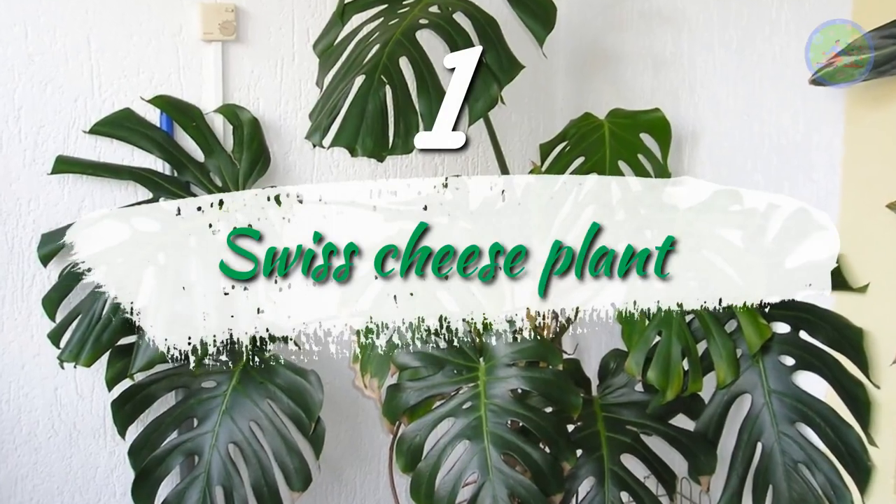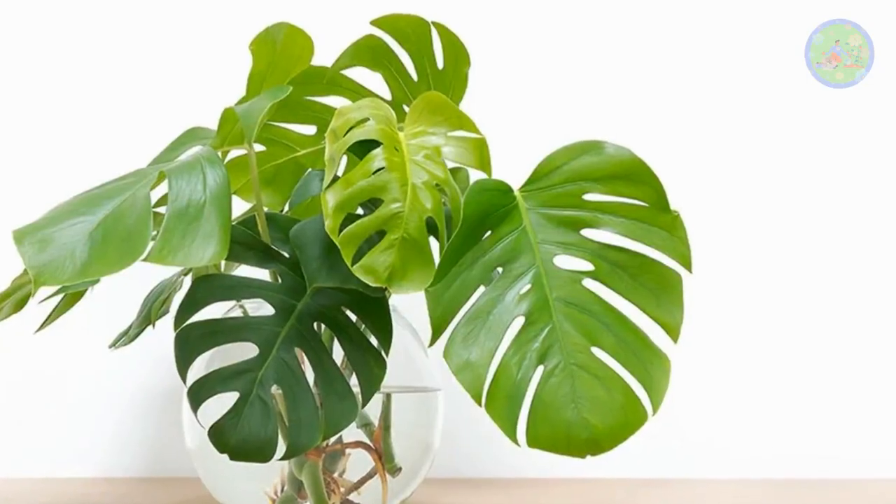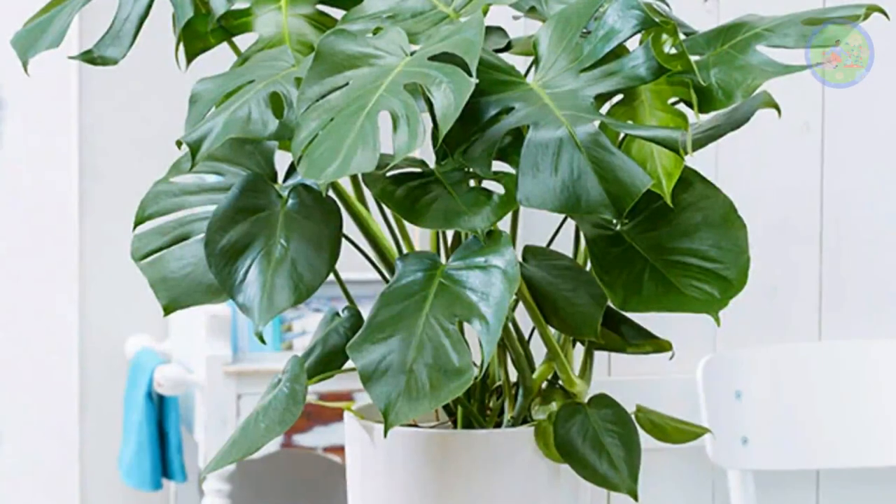Number 1: Swiss Cheese Plant. The Swiss cheese plant, or split leaf philodendron, is I think the best ornamental house plant for your apartment to add a tropical rainforest vibe. It prefers high humidity but adapts very well in indoor conditions.